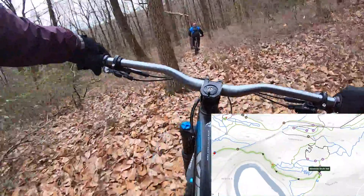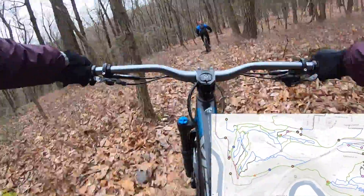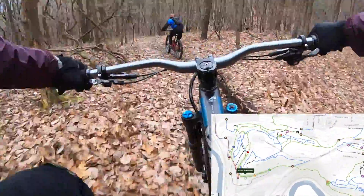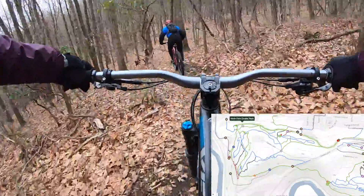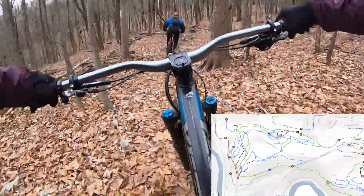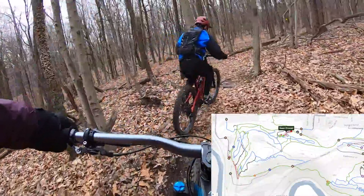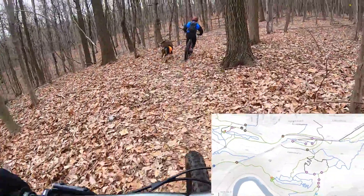We continued up the double track, descended Sands Flow, ended up on the North Face double track, made a right, climbed up the quarry trail around the quarry, descended down Green Emerald, and back down onto the North Face double track.